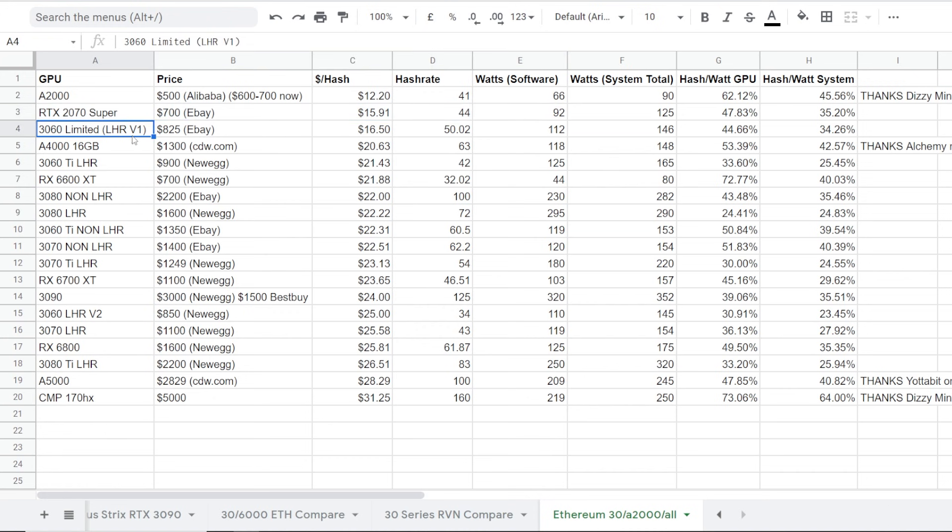Next one is the 3060 Limited LHR V1. These are actually not that bad — on eBay I've been seeing them for around $800 to $825 used. The version ones — 3060s were able to achieve 50 megahash using the Nvidia developer driver in Windows. The power consumption was really good, about 112 watts. In terms of the dollar per hash right now, it's pretty good — only $16 per megahash, which makes these cards an interesting buy.